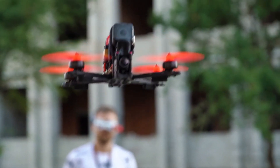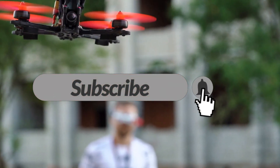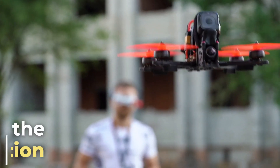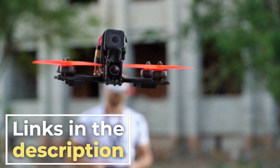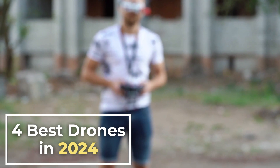Before we jump into our top picks, don't forget to subscribe and hit the notification bell so you never miss an update from us. Links to the products are in the description below. Without further ado, let's dive into our roundup of the 4 best drones in 2024.